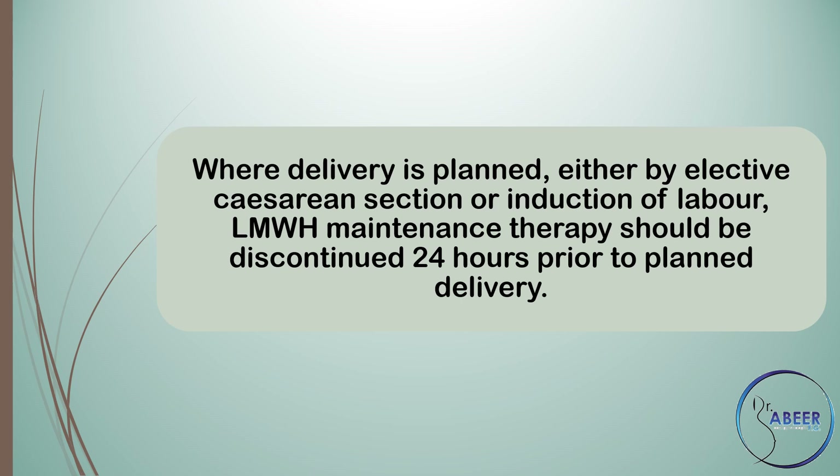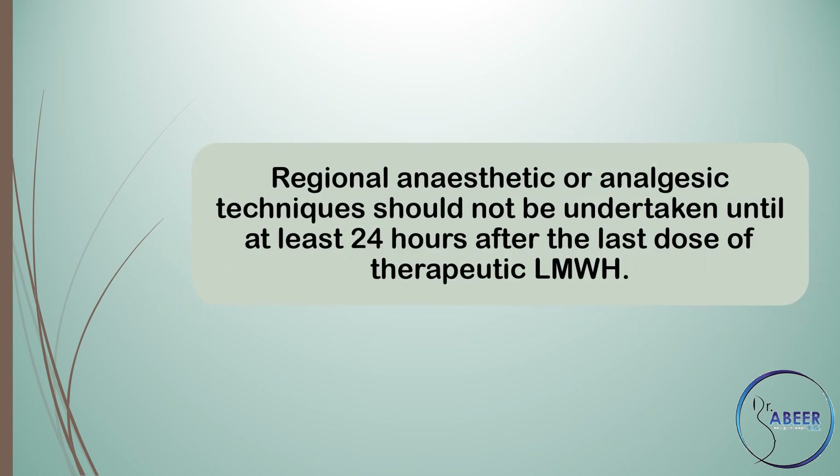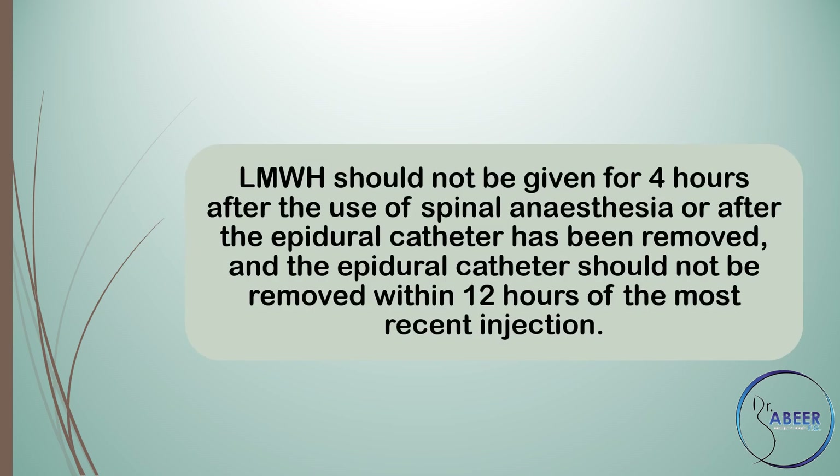Where delivery is planned, either by elective caesarean section or induction of labor, low molecular weight heparin maintenance therapy should be discontinued 24 hours prior to planned delivery. Regional anaesthetic or analgesic techniques should not be undertaken until at least 24 hours after the last dose of therapeutic low molecular weight heparin. Low molecular weight heparin should not be given for 4 hours after the use of spinal anaesthesia or after the epidural catheter has been removed, and the epidural catheter should not be removed within 12 hours of the most recent injection.